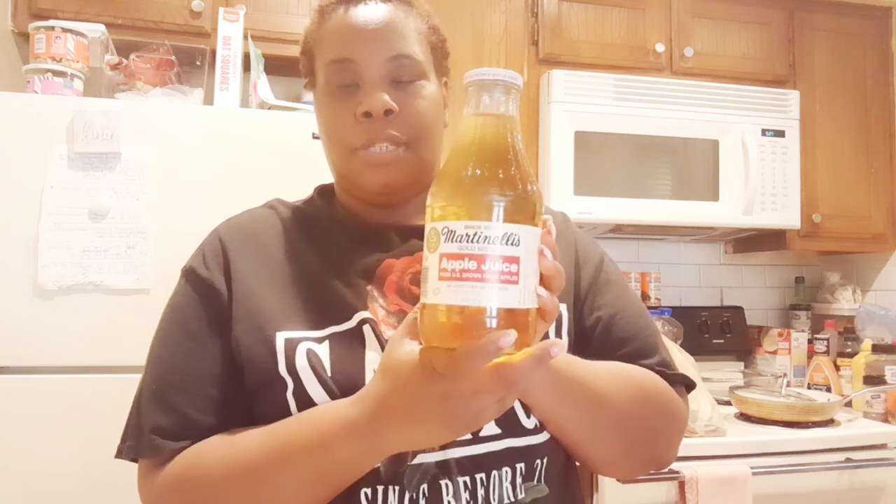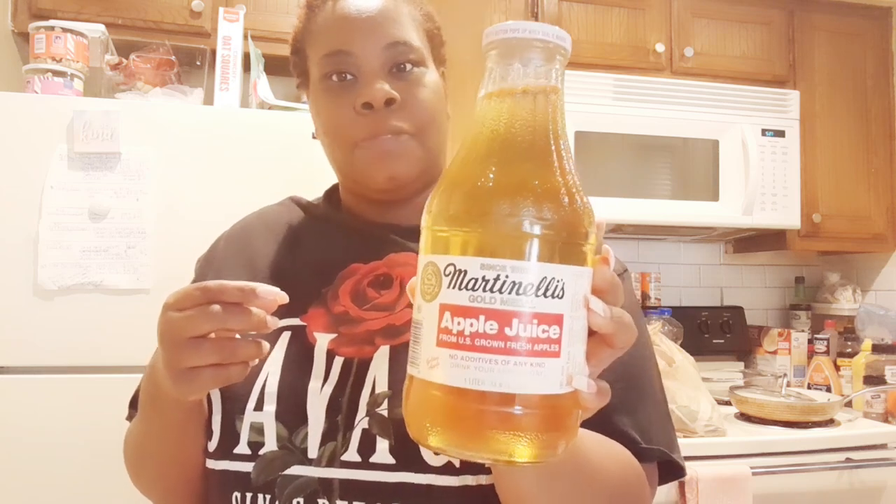I got some apple juice — it was on sale for like $4. Normally these are like $7 or $8 at Tom Thumb, very expensive, but it was $4 and I grabbed it. This is like the best apple juice ever — really, really good. I can use it in smoothies and stuff like that.